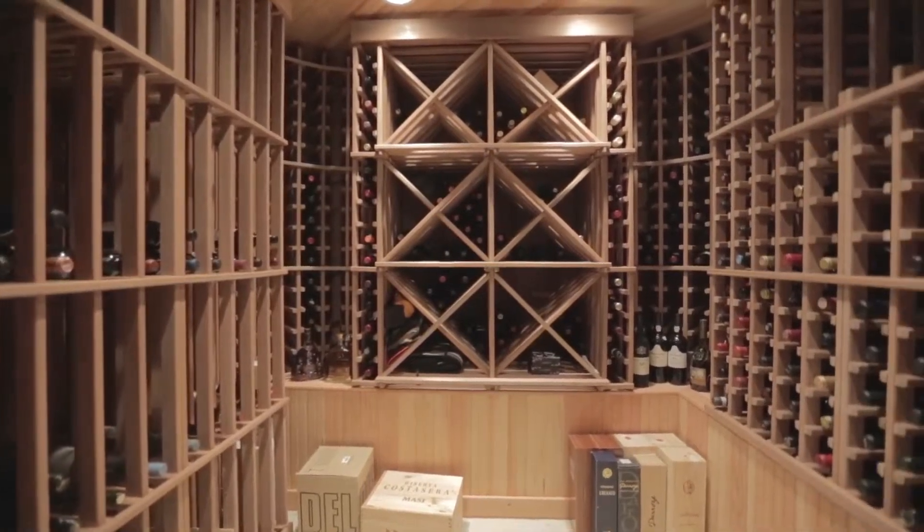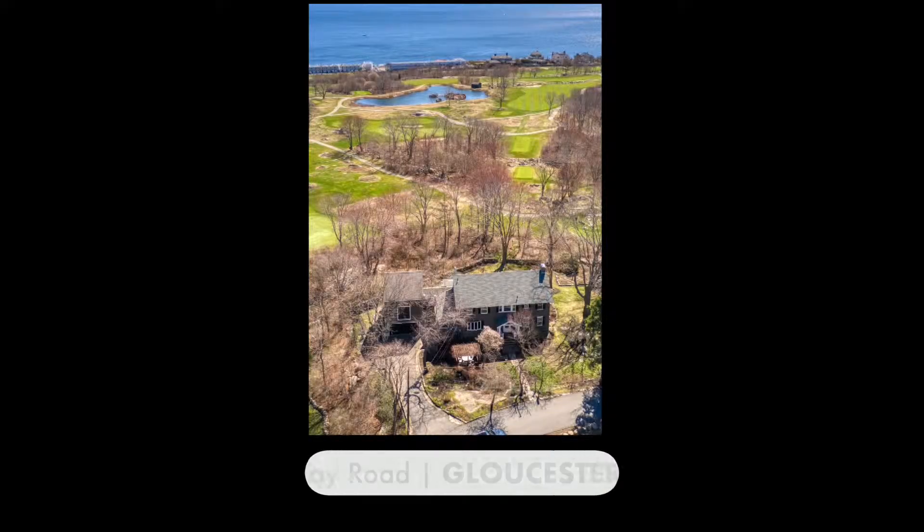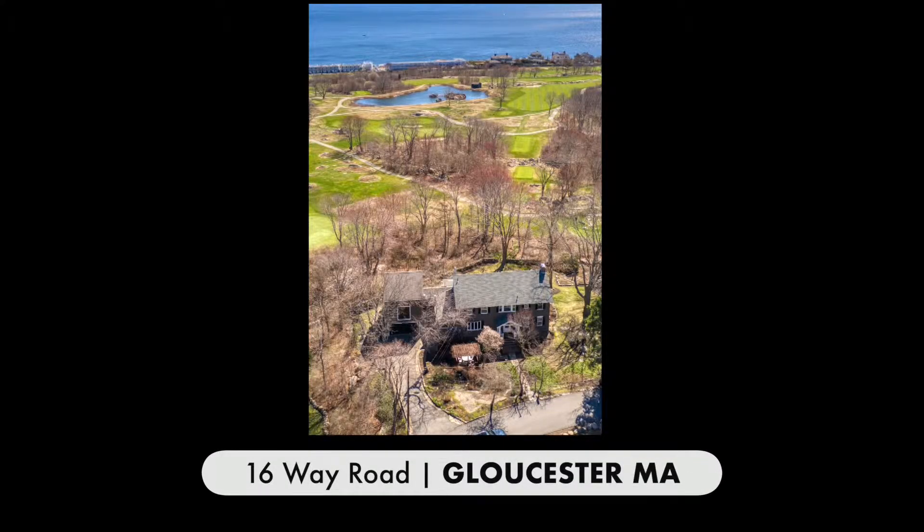We have loved living here. The previous owners described living here as magical, and they are right. It is truly magical.